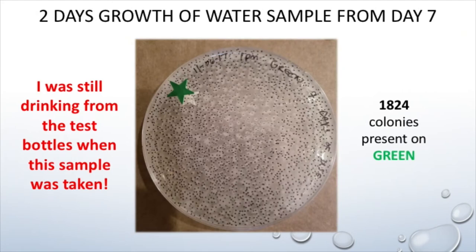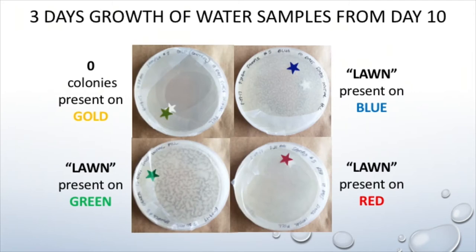Day seven — this is just one of the plates. Each one of those black dots I literally marked with a Sharpie pen, and there are more than 1,800 colonies. It freaks me out that I was still drinking from them at this point, but for the sake of science, I was. And here are all the plates for day ten — all of the colonies are merged together into what microbiologists refer to as a lawn. A key thing to note is that the gold plates didn't have any colonies on them at all.